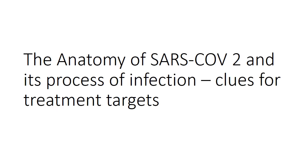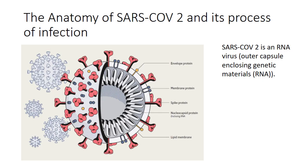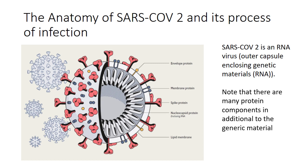Now let's talk about the anatomy of the SARS-CoV-2 virus and its process of infection — and maybe we could find some clues for treatment targets. SARS-CoV-2 is an RNA virus, meaning the genetic material at its center is RNA. It is encapsulated by an outer shell. Note that there are many protein components in addition to the genetic material: spike protein, membrane protein, and the capsid. These protein components are important targets for treatment, as we'll discuss later.